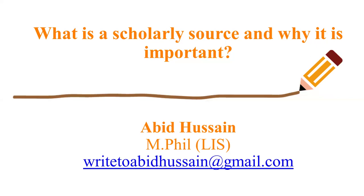In today's lecture I will learn about what is a scholarly source and why it is important. I'm Abid Hussain, a library scholar. If you have any queries regarding this lecture or previous lectures, you can write to abidhussain at gmail.com. So stay with us.